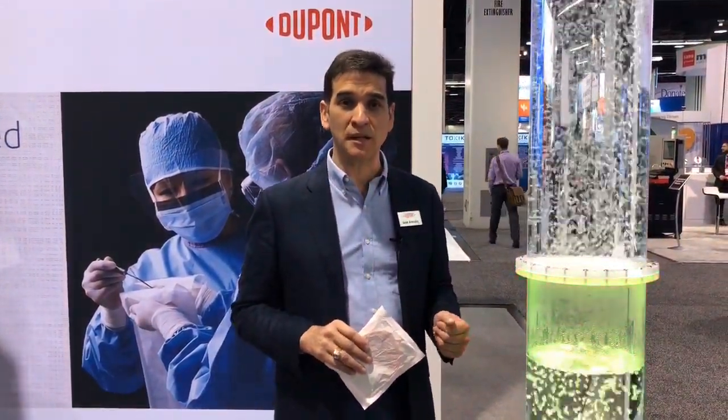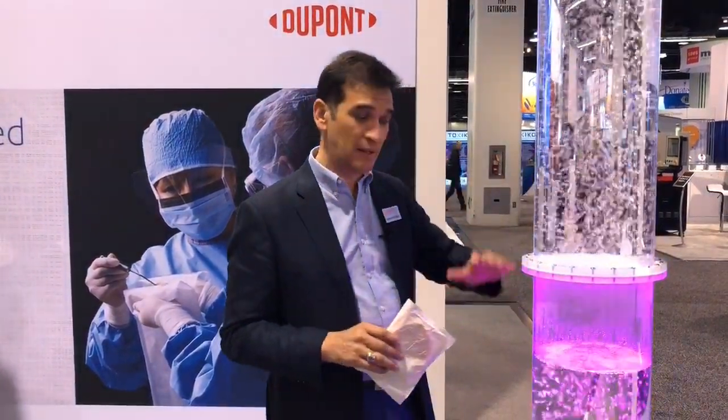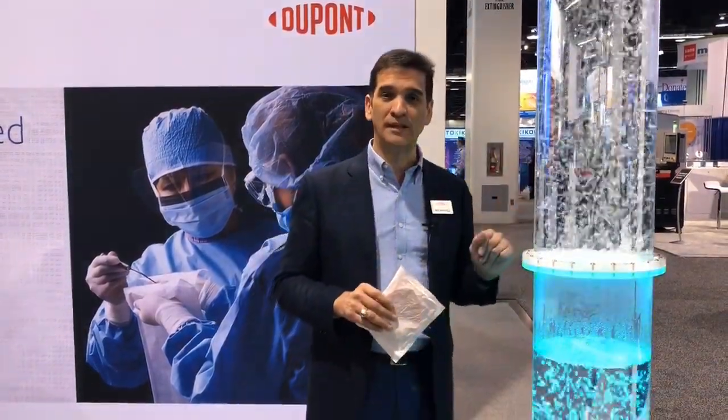This is really showing how Tyvek is a breathable material, which is very important in your sterilization process, important in your shipping processes, and important in a lot of different things. This is showing you in a unique way what Tyvek can do for you.